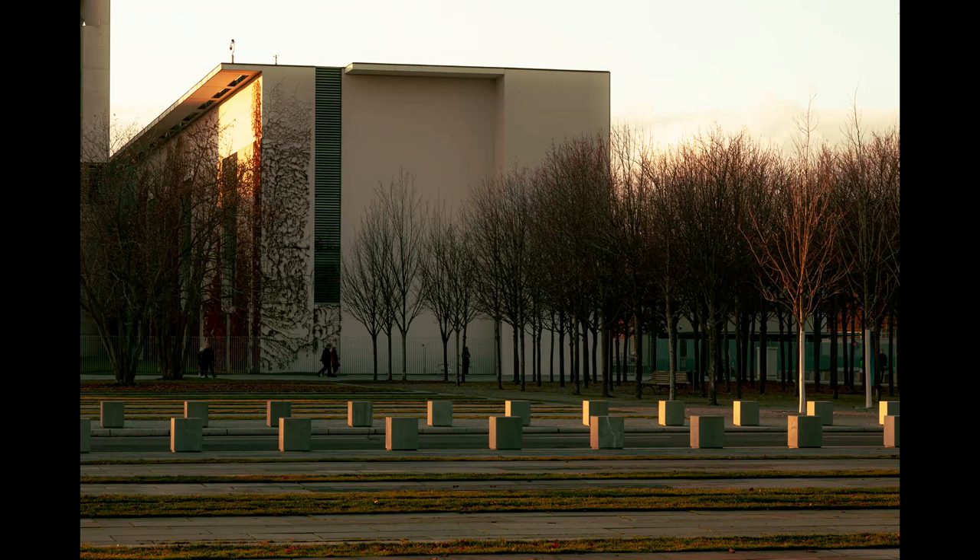Hi everybody, Sean Durham here. The first shot was just a little bit of light, just to see what it's like at the beautiful bollards there in the evening sunshine. Gorgeous.